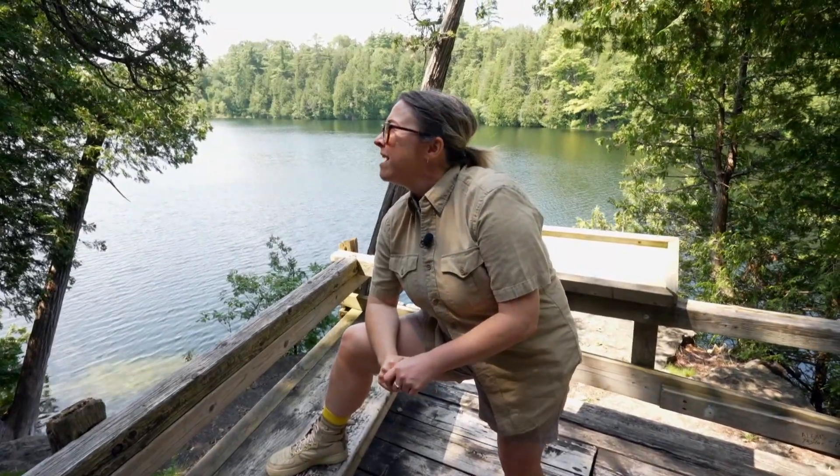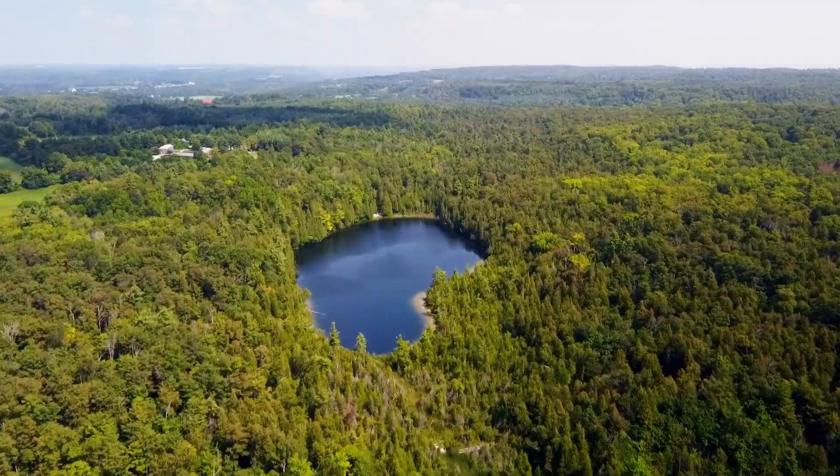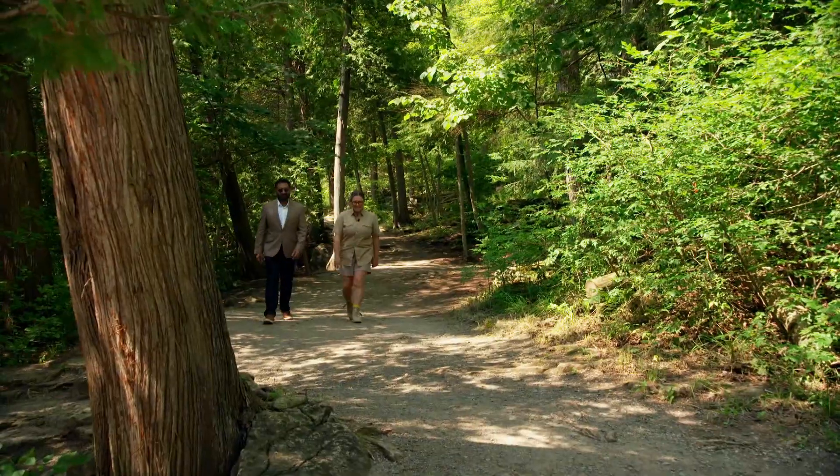I'm going to talk with someone who can tell me where I am. Hassan, first off, tell me where I am and why this place is so significant. Well, you're at the Crawford Lake Conservation Area, and behind us is Crawford Lake, which is a very rare, unique Meromictic Lake.